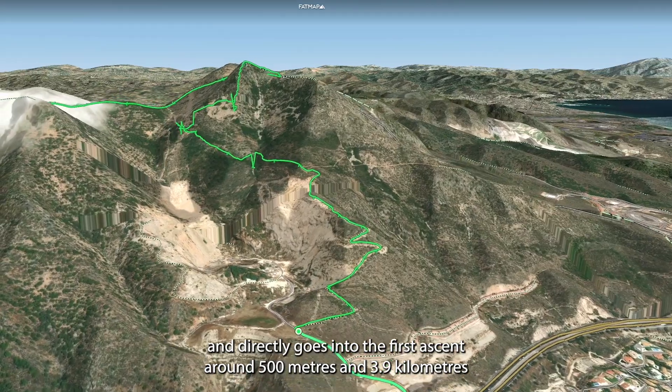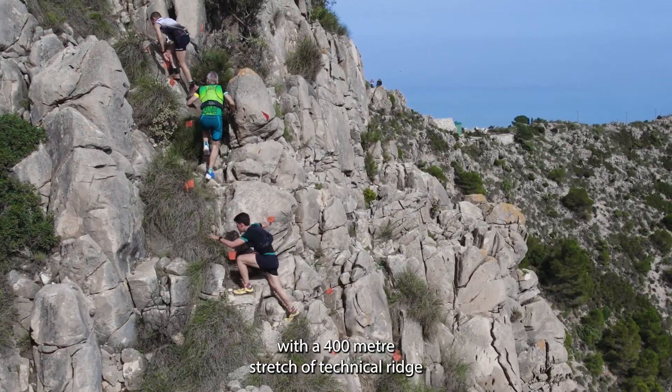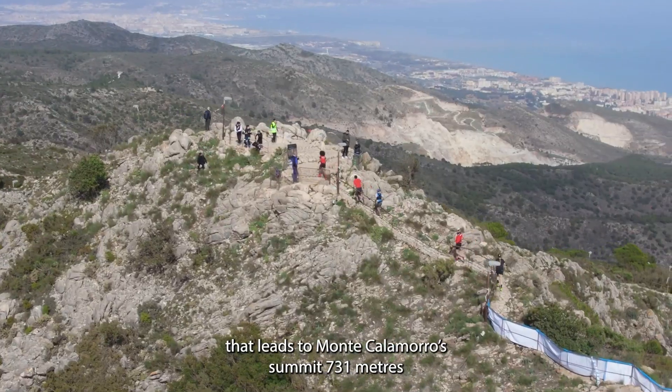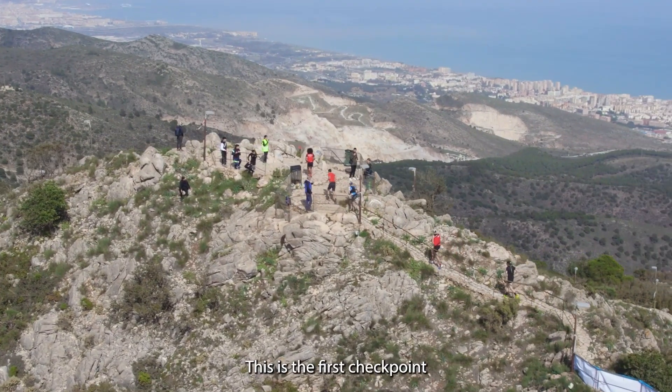The first ascent is around 500 metres over 3.9 kilometres, with a 400 metre stretch of technical ridge that leads to Mount Calamaro summit at 731 metres. This is the first checkpoint.